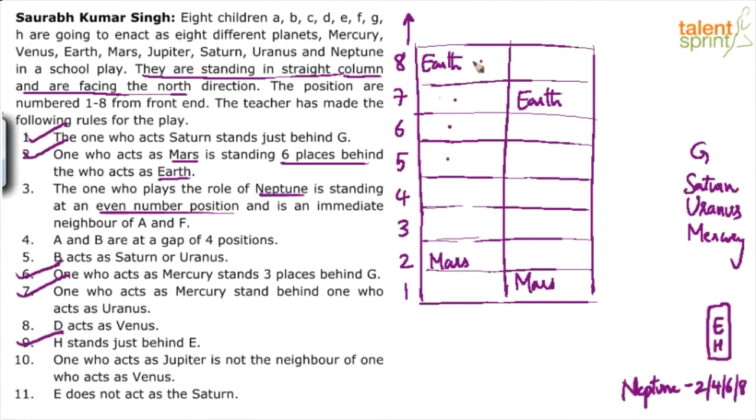One case is G on the 8th position. Another: if G is on 7th — then Saturn, Uranus, Mercury follow at 8, 9, 10, but that doesn't work since Mars is at position 2, Mercury takes position 4, Saturn takes 6, and Earth takes 8 — no even position is available for Neptune. So G cannot be at position 7.